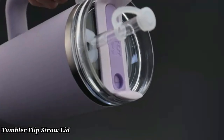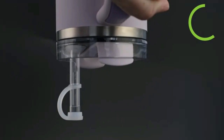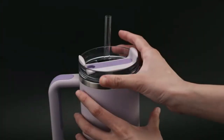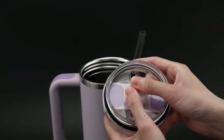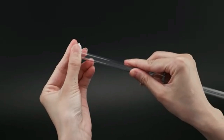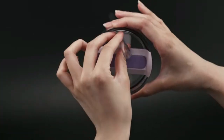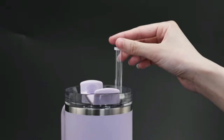Tumbler Flip Straw Lid. This 40 oz Tumbler with a Flip Straw Lid is designed for maximum convenience and hydration. Crafted from high-quality, durable stainless steel, it keeps your drinks cold for hours or hot for an entire day. The Flip Straw Lid makes sipping on-the-go easy and spill-proof, perfect for workouts, road trips, or daily commutes. Its large capacity ensures you stay hydrated all day without frequent refills. The ergonomic design fits comfortably in your hand or car cup holder.